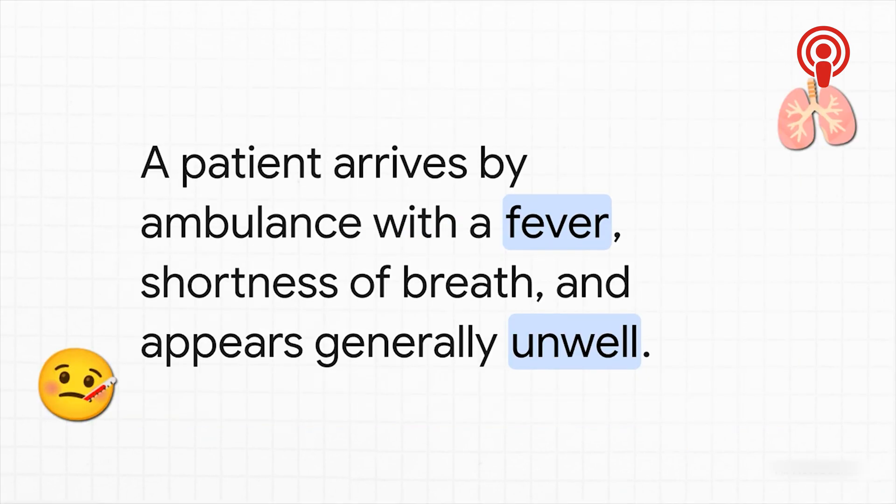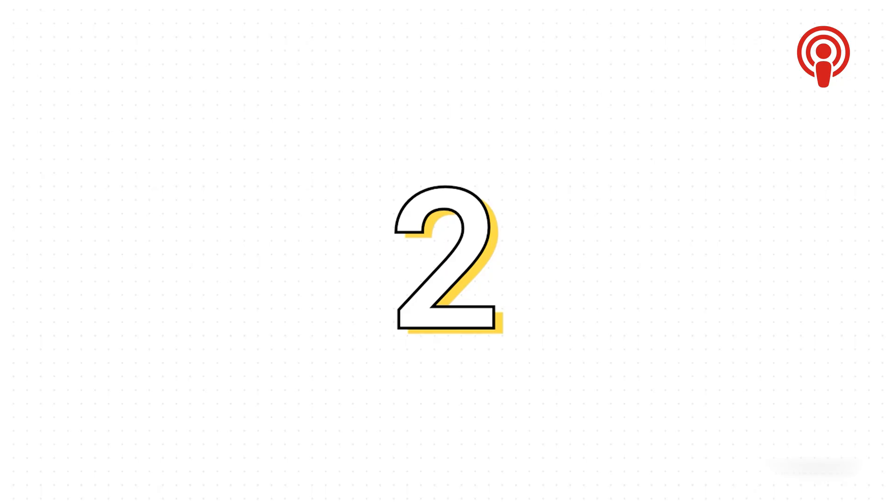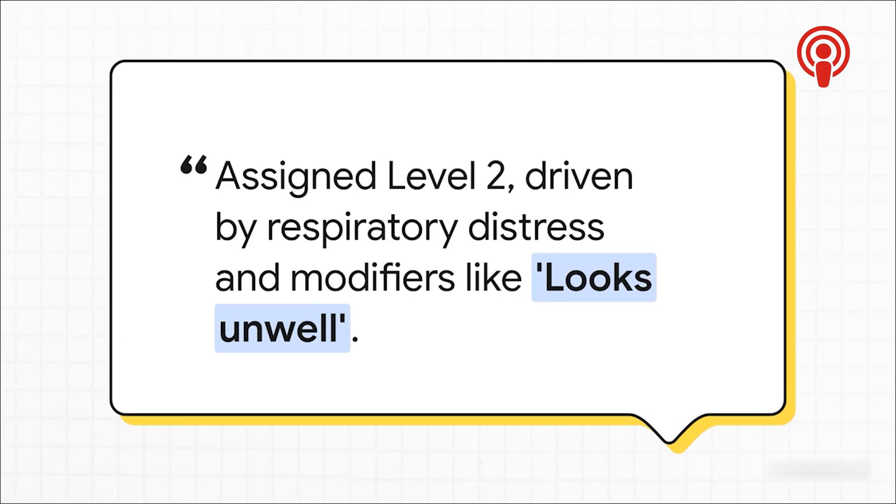For our next case, a patient rolls in by ambulance. They have a fever, they're short of breath, and the paramedic tells you that they look very, very unwell. This patient gets triaged as a CTAS level two. What's really key here is how those modifiers come into play. The shortness of breath is obviously a huge factor, but so are those more subjective but clinically vital modifiers — like 'looks unwell' or the suspicion that this could be sepsis. Those clues elevate the patient's acuity, making sure they are seen very urgently.